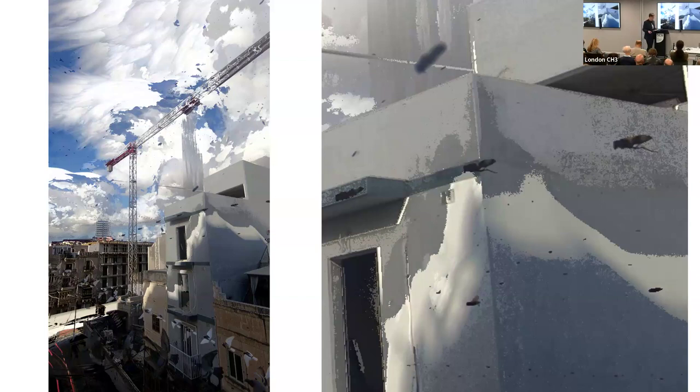French sculptor Auguste Rodin said about Muybridge's instantaneous photography that it is the artist who is truthful and it is the photograph that lies, for in reality, time does not stop.